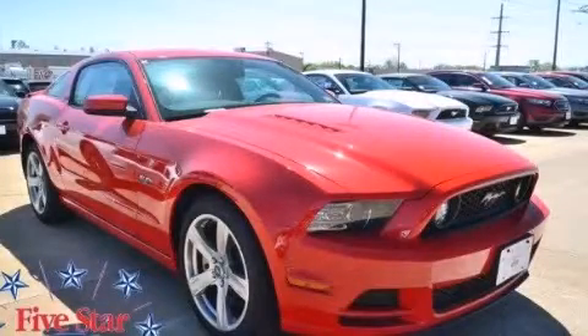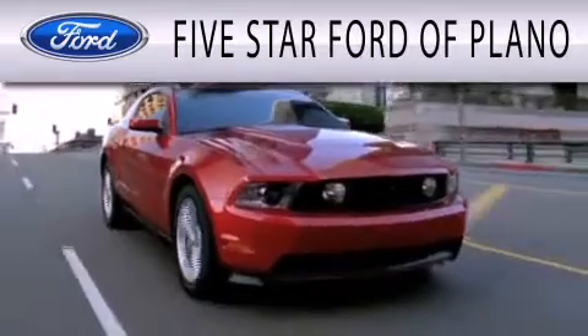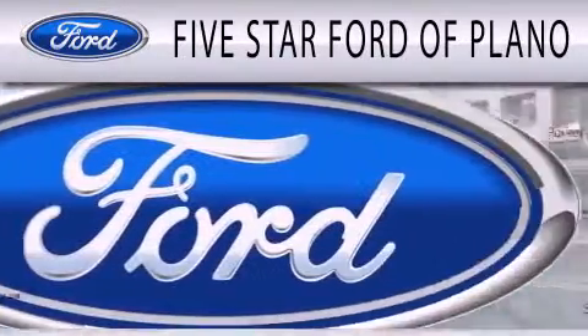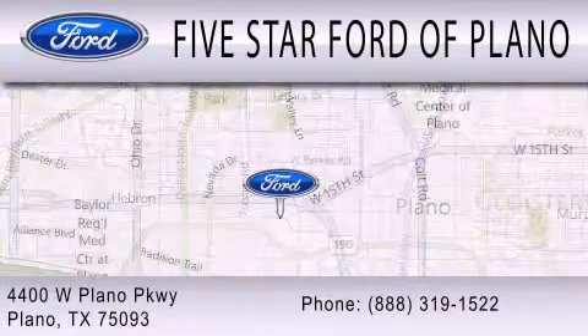Contact us today to arrange your test drive. Five Star Ford of Plano is dedicated to doing everything possible to ensure the experience you have selecting your next vehicle is as pleasant as possible. We are located on the West Plano Parkway in Plano.